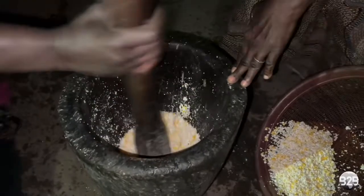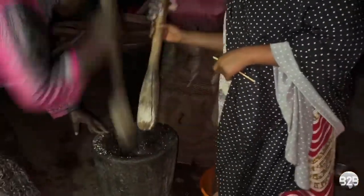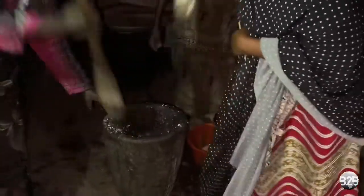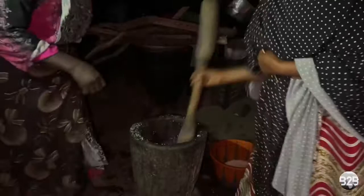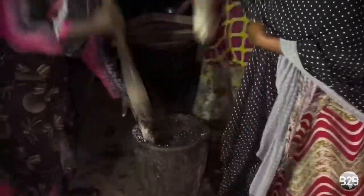She is helped by one of her daughters-in-law, and then later another one of her daughters-in-law takes over for her. In Benin, it is usually common and actually expected of younger folks to help older ones in their tasks. In this case, it would have been disrespectful for Azia's daughter-in-law to walk past her without offering to help.